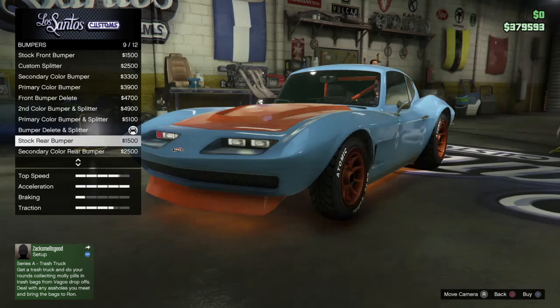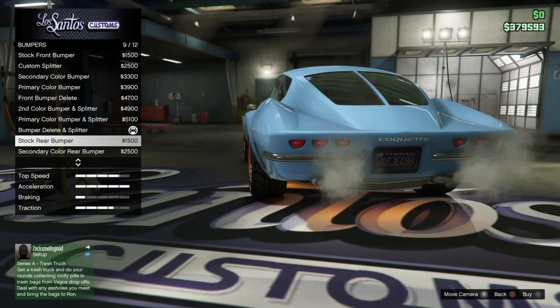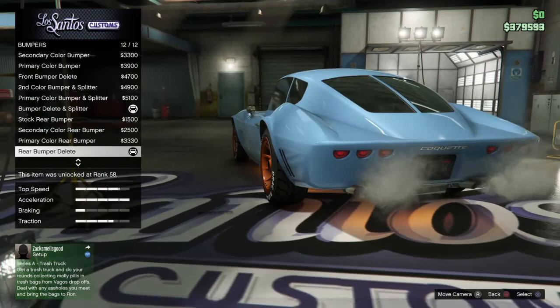For the rear bumpers: as stock you get two chrome bars on each side. You can change those to secondary or primary colour, or you can get rid of them entirely. I've chosen to get rid of them because it makes it look more race-prepared somehow — I think a lot of racing cars of that era had quite a flat-looking rear section.